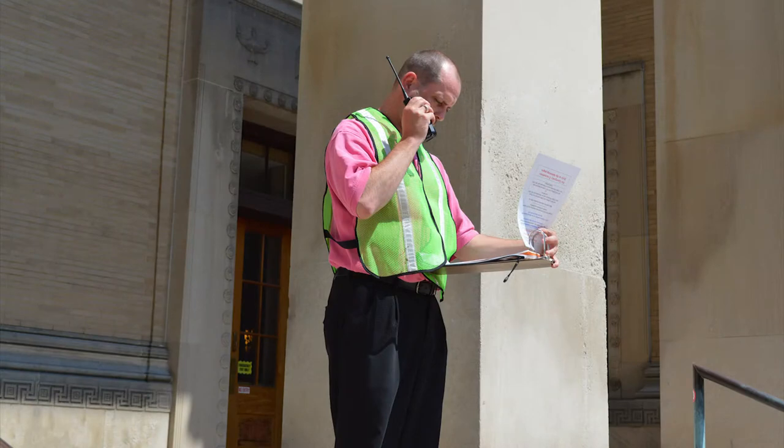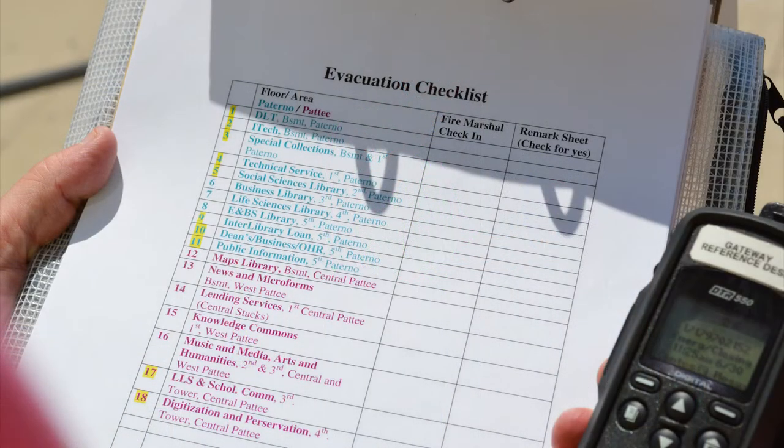Use the radio to communicate with other coordination posts. When fire marshals check in, check off their specific department on the evacuation checklist in your packet until all departments are accounted for.